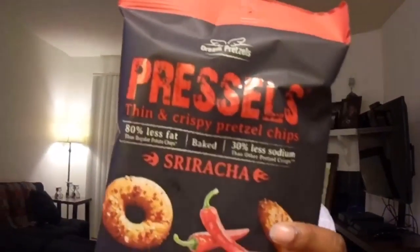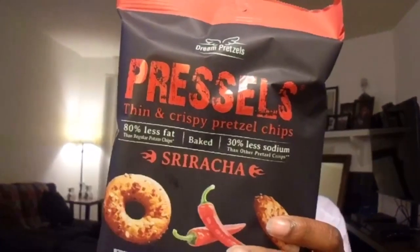The last thing in my box is these thin and crispy pretzel chips in the sriracha flavor, and these retail for $1.29 a bag. They have no artificial flavors, no cholesterol, no chemical preservatives, no MSG, no added food colors, and 0 grams of trans fat per serving. I can't wait to try these out and see what they taste like. Believe it or not, I have never had anything sriracha flavored, so this will be my first time.